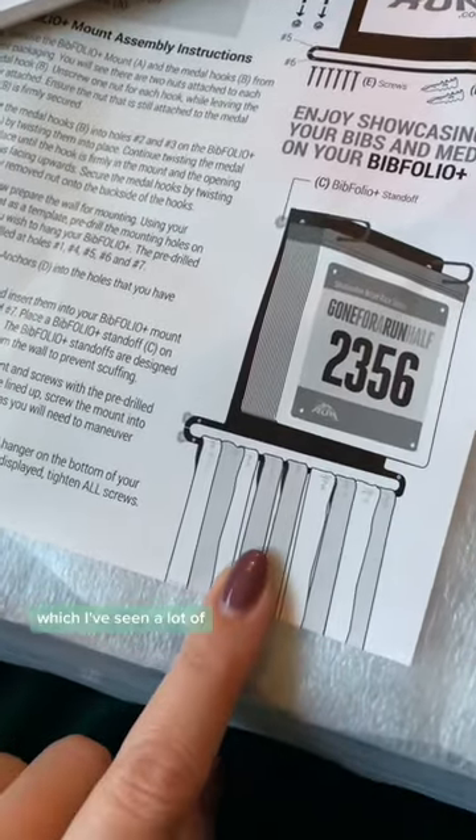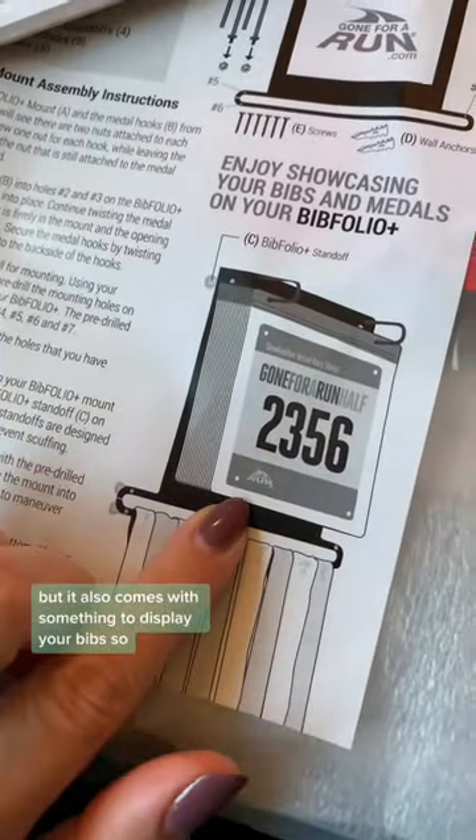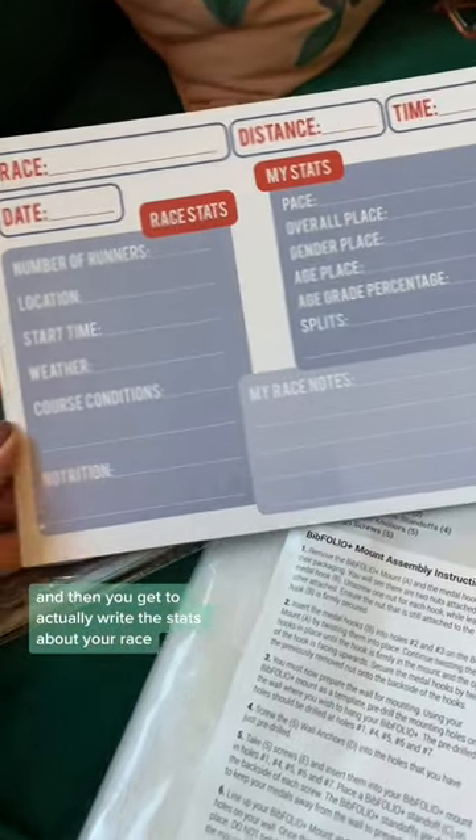So this is a display for your medals, which I've seen a lot of, but it also comes with something to display your bibs. You get these plastic covers and then you get to actually write the stats about your race.